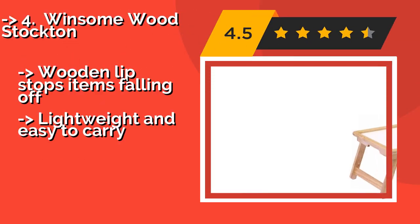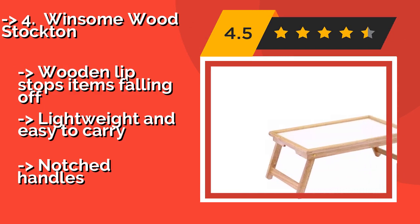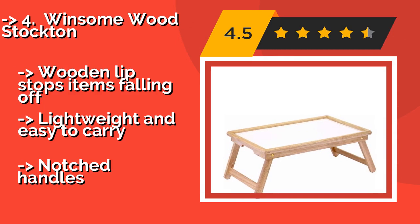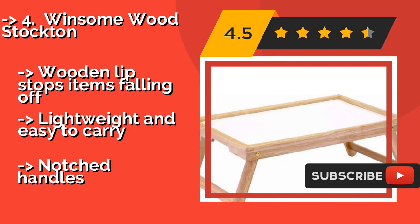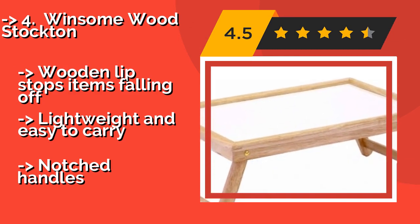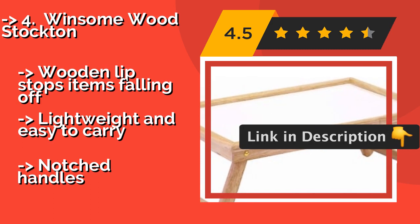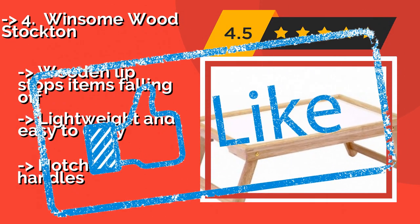The Winsome Wood Stockton, around $16, comes in at a relatively reasonable price, with a solid melamine surface that isn't porous and can be cleaned quickly using a cloth. That also means it won't absorb any odors or stains should you spill something on it. A wooden lip stops items falling off. Lightweight and easy to carry. But it has notched handles.